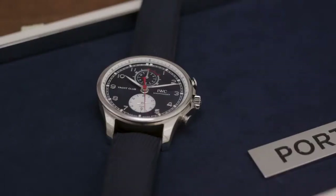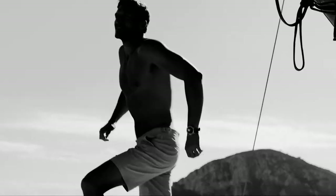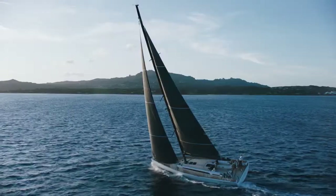One special piece in this range is the Portugieser Yacht Club Edition Oliver Brown. We are partnering with the British swimwear brand Oliver Brown, which is known for their crafted and tailored swimwear, their classic looks, their sophisticated campaigns, and overall aesthetics.